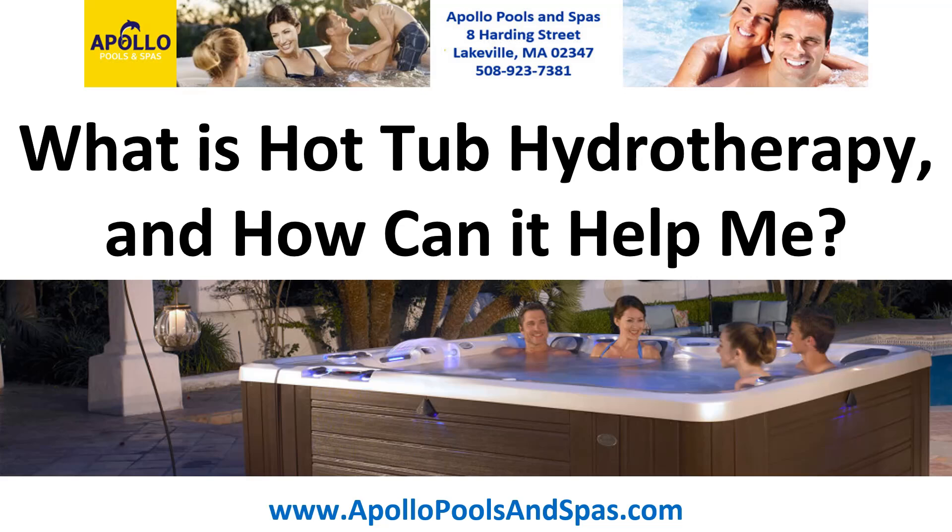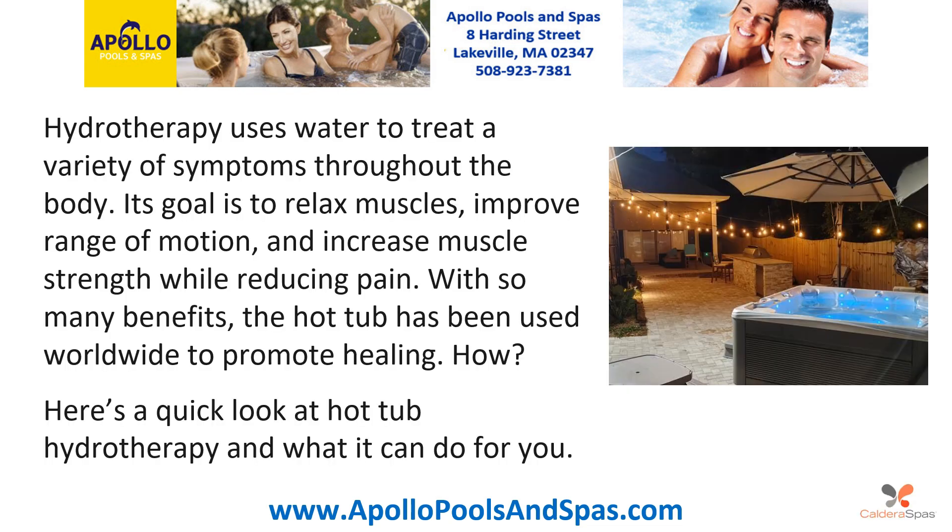What is hot tub hydrotherapy and how can it help me? Hydrotherapy uses water to treat a variety of symptoms throughout the body. Its goal is to relax muscles, improve range of motion and increase muscle strength while reducing pain. With so many benefits, the hot tub has been used worldwide to promote healing. Here's a quick look at hot tub hydrotherapy and what it can do for you.